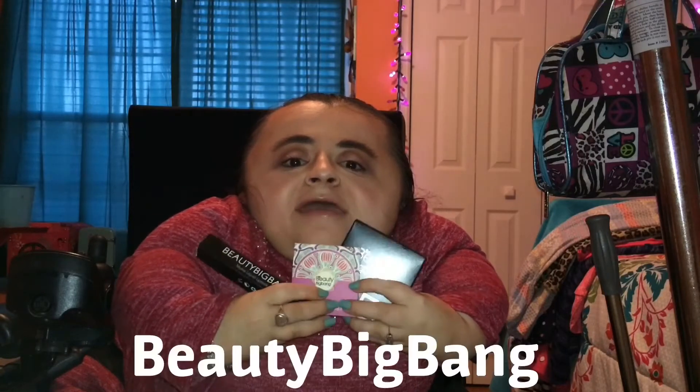Hello everyone, it's Hannah and welcome back to my channel — or hi, hello if you're new here. Today I'm going to be doing a review on some items from Beauty Big Bang. They were kind enough to send me some products to try, so I'm going to review them for you all, so let's just go ahead and get right into it.